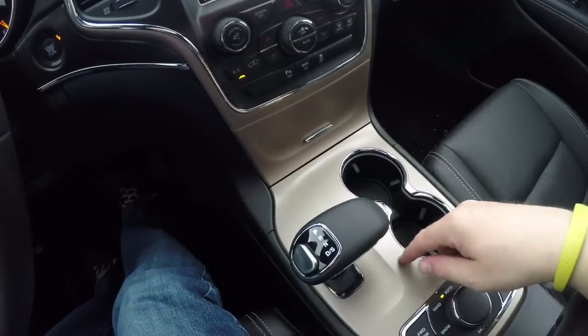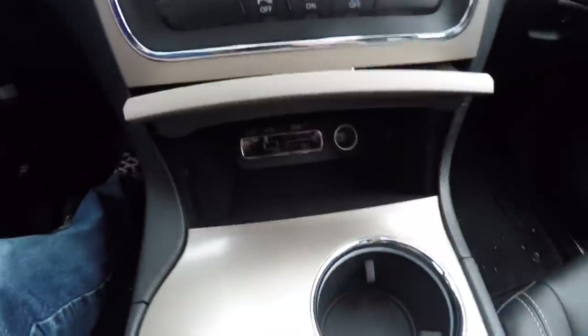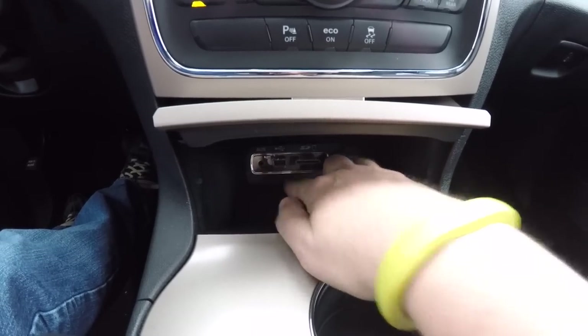Moroccan Sun accents on the dash, the steering wheel, and the doors. Inside, you have U-Connect inputs, a 12-volt power point, SD card slot, USB port, and an auxiliary input jack.